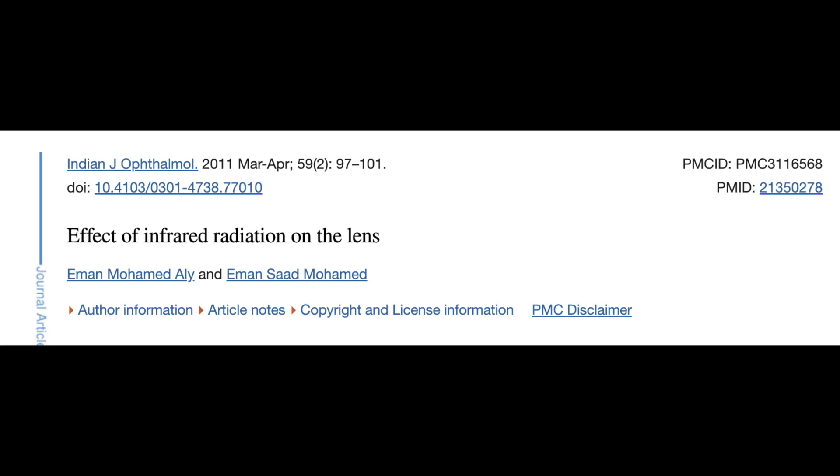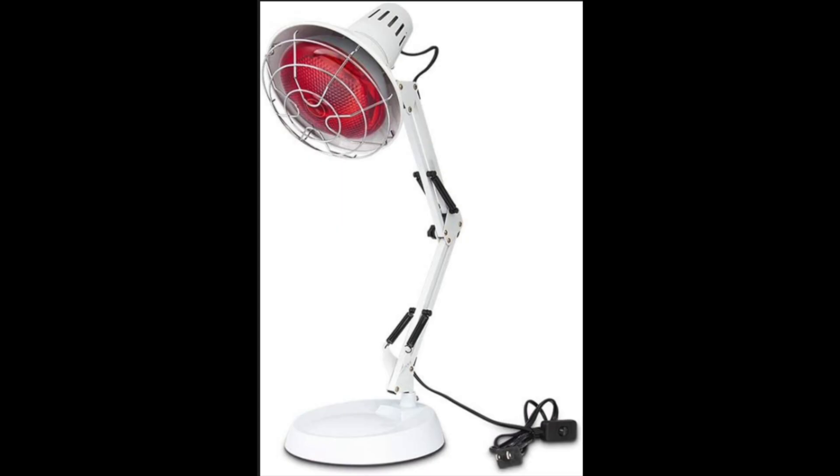There are two ways that infrared light can be bad for your eyes. The first study is titled 'Effects of Infrared Radiation on the Lens.' In this study they used a near infrared heat lamp — the type that emits near infrared beyond the 1000 nanometer spectrum and causes a lot of heat in tissues. They had rabbits stare at this lamp for five to ten minutes at eight inches away, which led to eye damage and cataract formation.